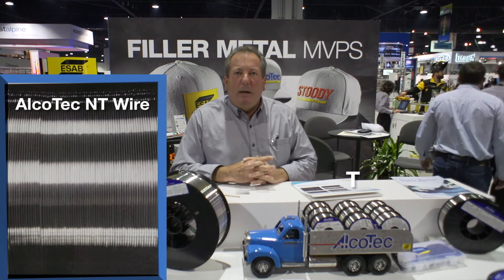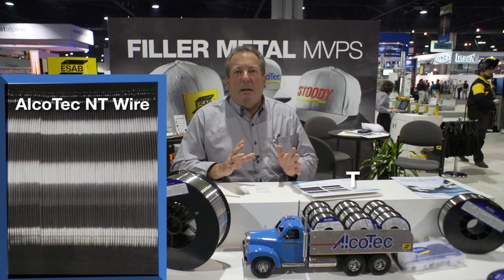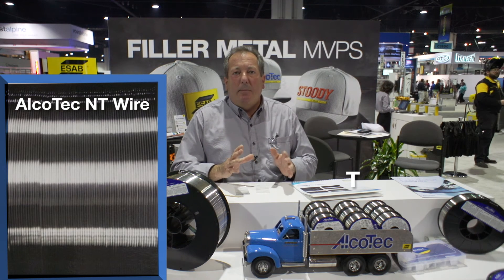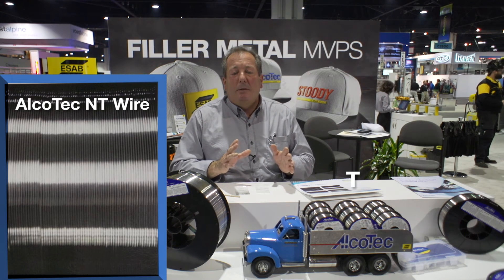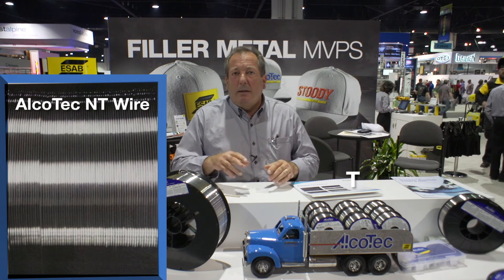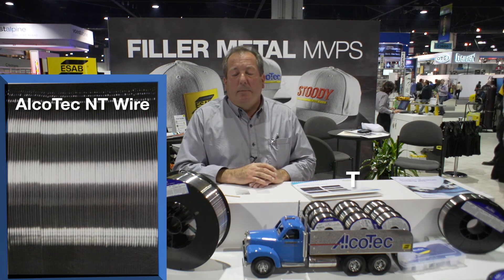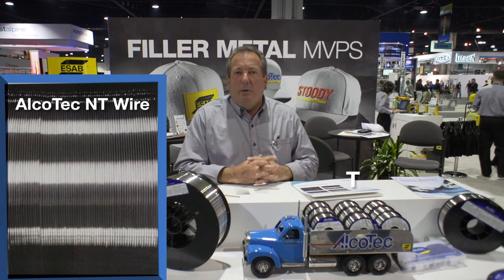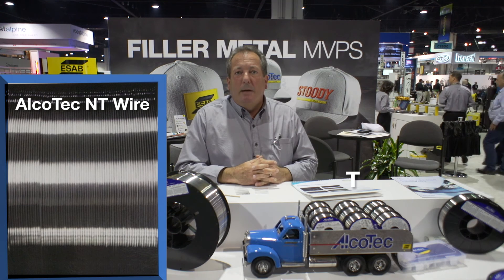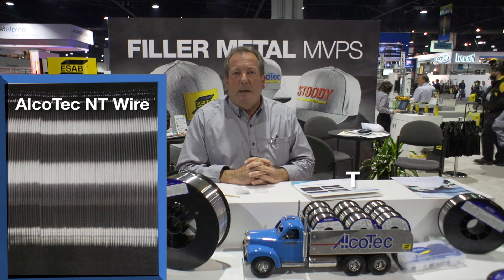So what we've created is a monetizing program to sit down with the customer and show them exactly what that saves them in downtime, in contact tip and liner savings, and how many more units they can produce a year without all the downtime associated with changing the contact tip, changing the liner, and all that. If you'd like more information, please contact your Elkotech or ESOV representative. They'll be happy to show you this and provide you with some samples. Thank you.